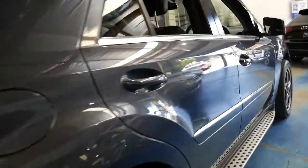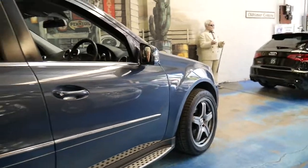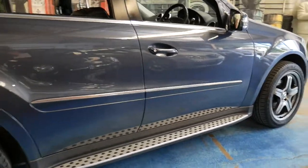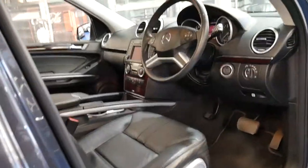It's got a very nice set of Continental tyres and ML 63 wheels. It's got sidesteps, reverse camera, navigation, Bluetooth, and memory electric seats.